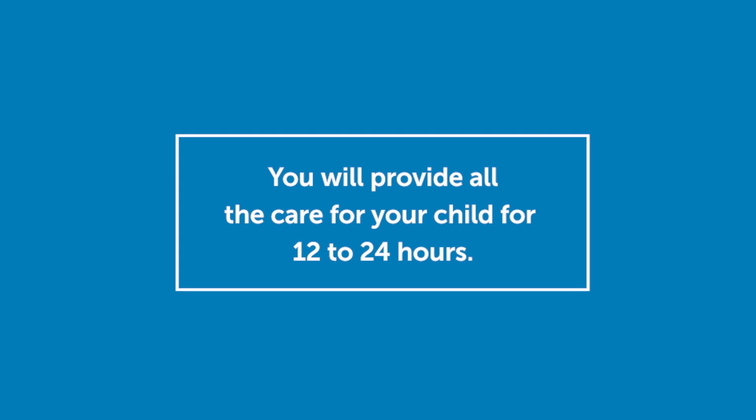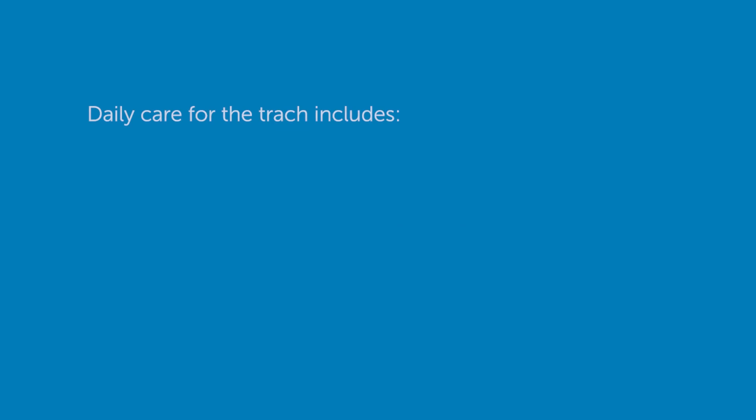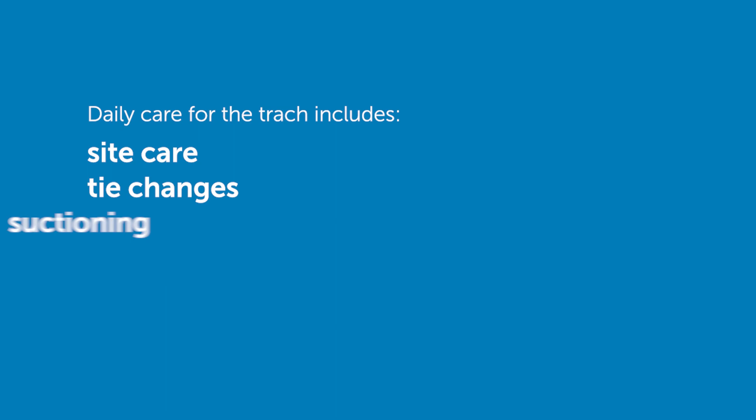You will provide all the care for your child for 12 to 24 hours. You'll provide all the daily care for the trach including site care, tie change, and suctioning.